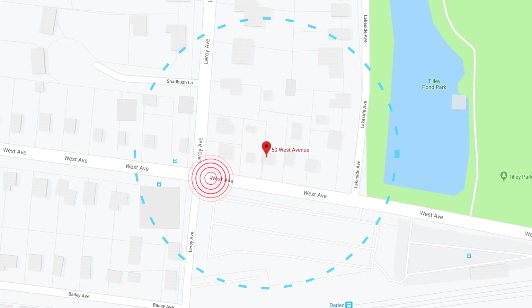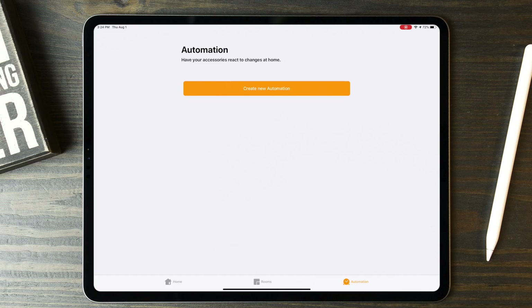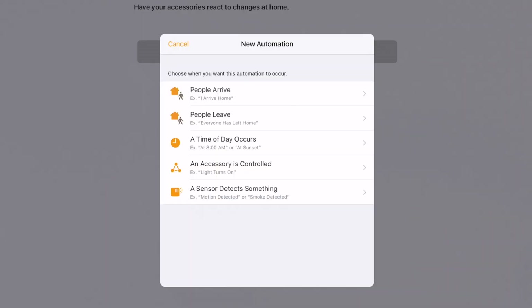This is a series on home automation basics. I'll be covering some of the essentials like scenes and modes, automations, voice assistance, and how to secure your smart home devices. In the last video, I walked through geofencing and how to use that to automatically trigger different routines. If you haven't seen that one yet, I'll include a link in the description. You can also jump back one or two videos in the Smart Home for Beginners playlist.